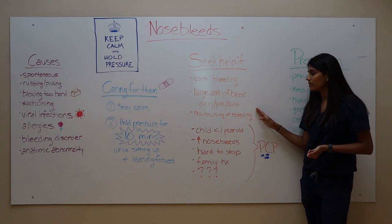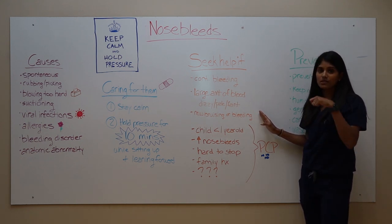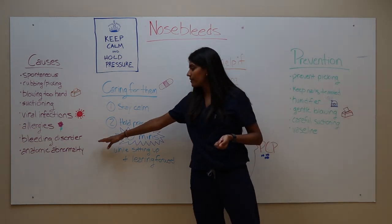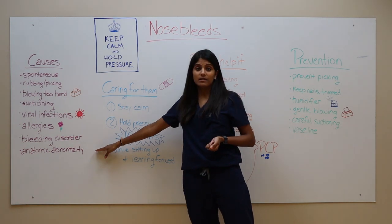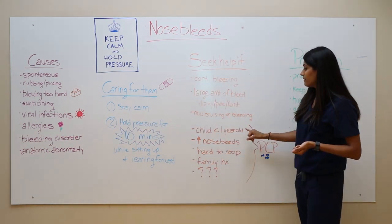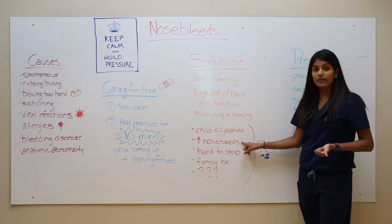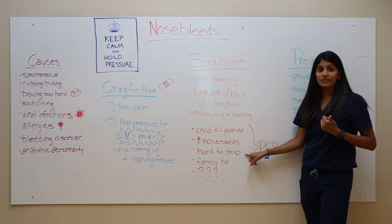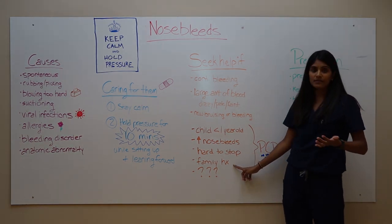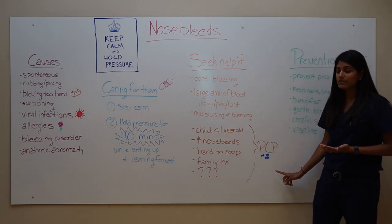Another reason to seek medical care sooner rather than later is if they're having a lot of new bruising or new bleeding, such as when they're brushing their teeth. For the more rare causes — bleeding disorders and anatomic abnormalities — signs include your child being less than one year old, nosebleeds becoming more frequent or harder and harder to stop, or if there is a family history of bleeding. Your pediatrician can help determine if your child has those conditions as well.